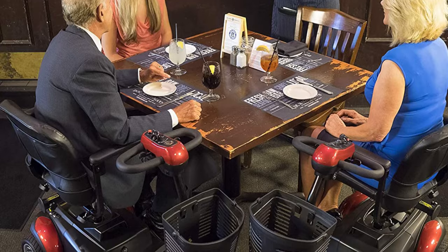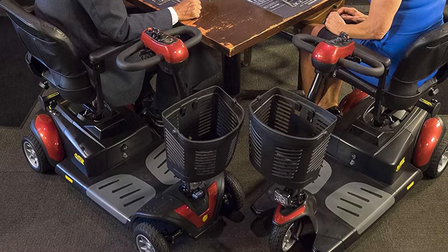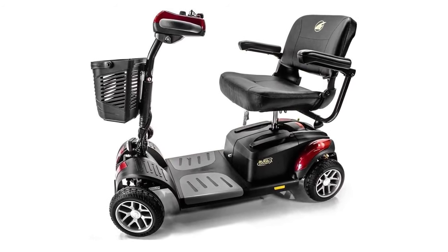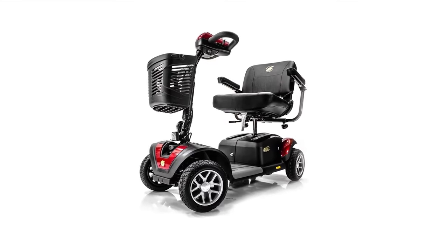It's heavy because it has larger components, including the motor, tires, and controller, than many other electric mobility scooters. Because of its weight, it's best to bring a portable ramp to load and unload the Buzzaround out of vehicles, or ride it out of your house.